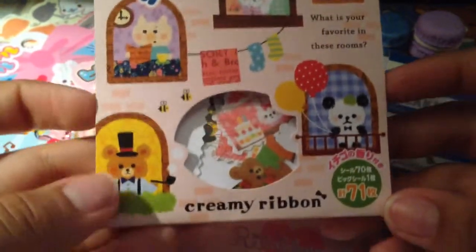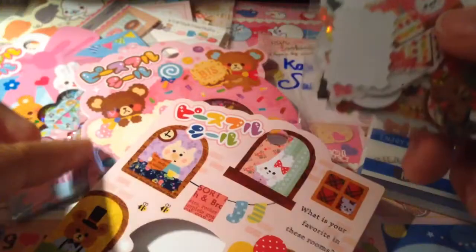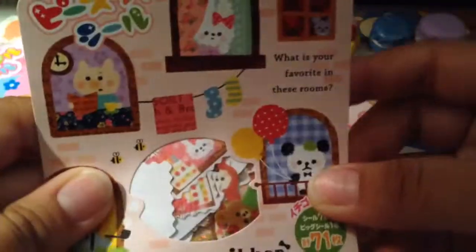And I believe these are extras. So she gave me these little sticker flakes — there's like a whole bunch in here. They're really cute, they're little bears and like little stamp ones. I really love these ones. So thank you so much for these.